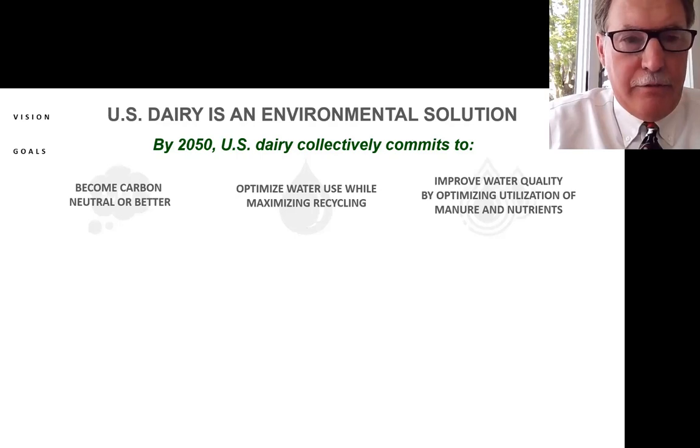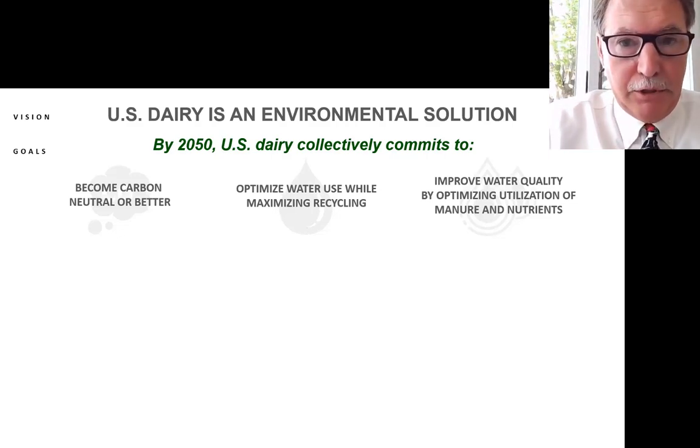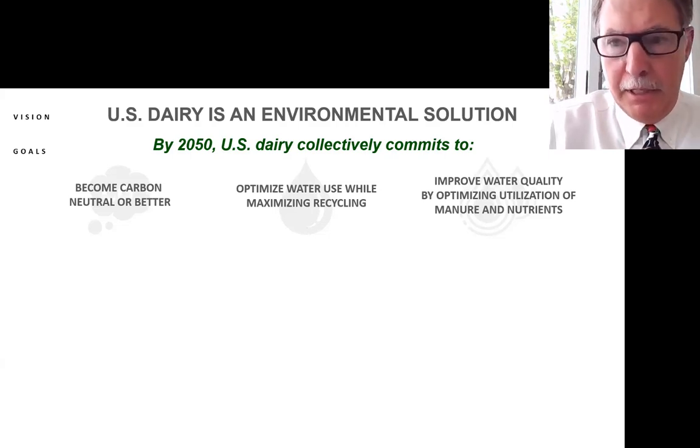Overall, by 2050, U.S. Dairy collectively commits to being carbon neutral or better, which reflects a commitment to all greenhouse gases, optimized water use while maximizing recycling. The industry already does a good job with that in many ways.